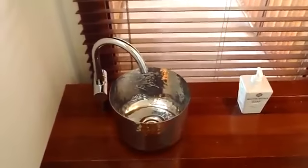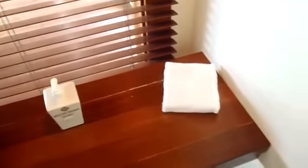On this side of the room you'll find the toilet, as well as a small sink, soap, and towels.